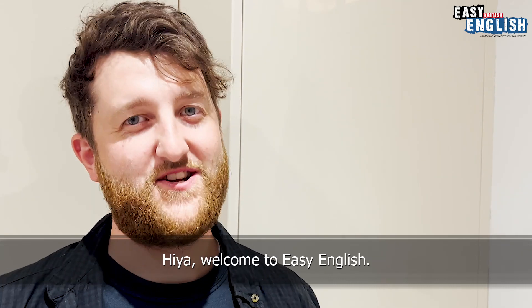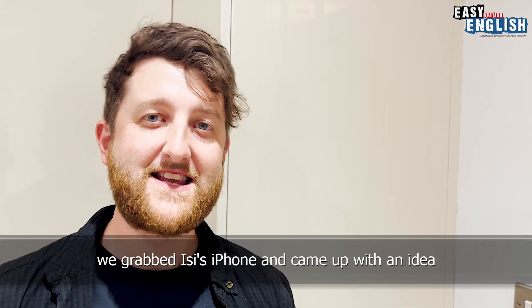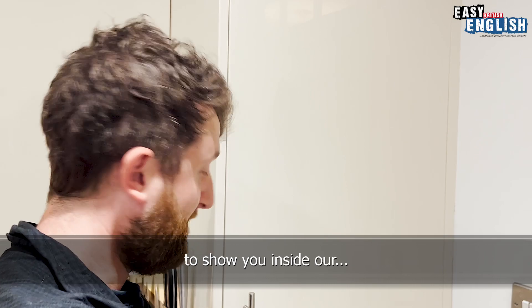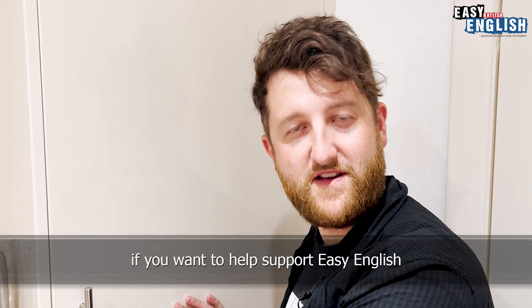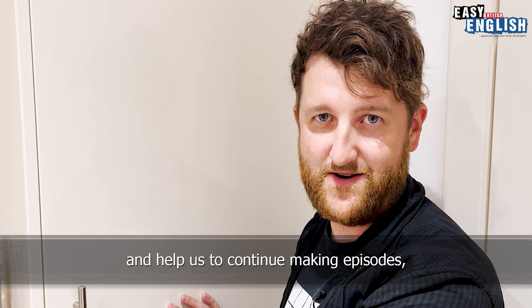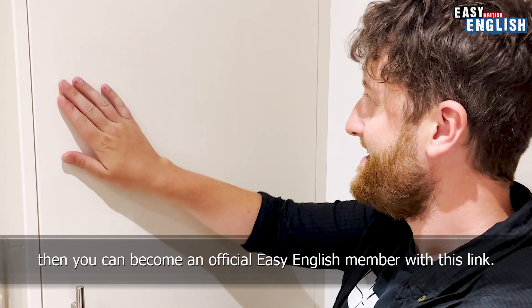Hiya! Welcome to Easy English. Whilst we wait for our new camera equipment to arrive, we grabbed Easy's iPhone and came up with an idea to show you inside our fridge. But before we show inside our fridge, if you want to help support Easy English and help us to continue making episodes, then you can become an official Easy English member with this link.